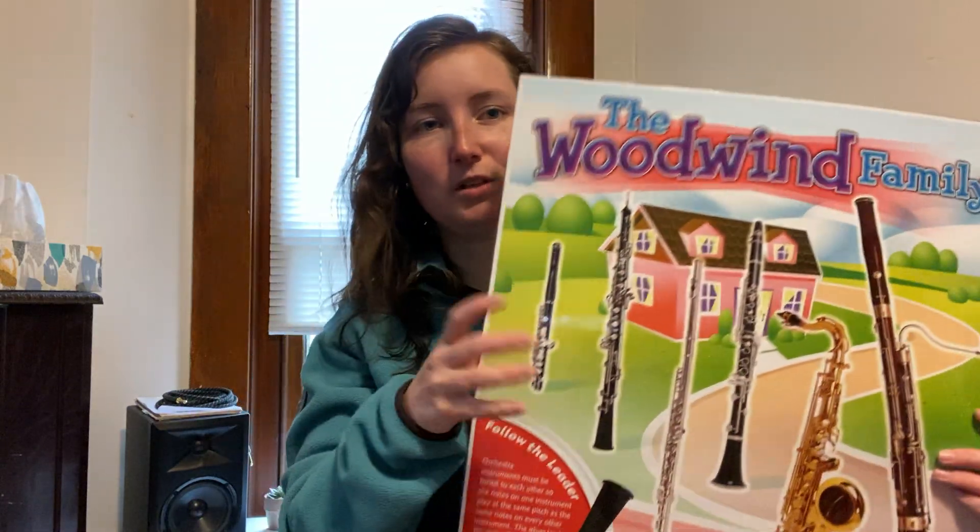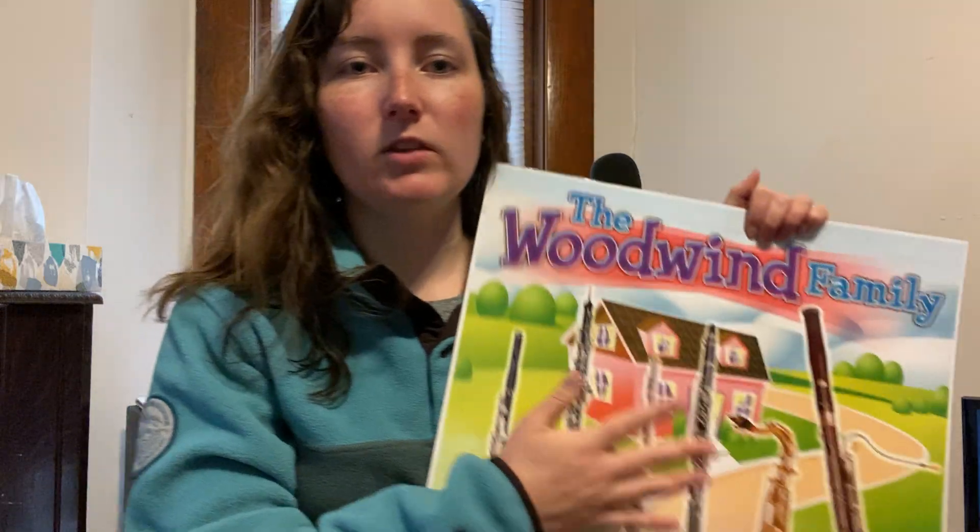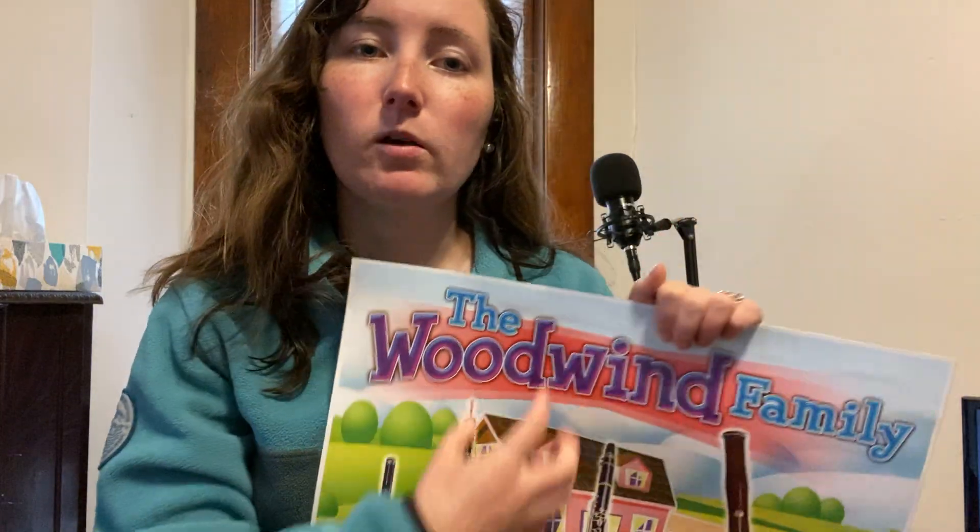The woodwind family — remember we said that there were families of the orchestra and they all lived in a house together, and they lived on a street to make the neighborhood called the orchestra.